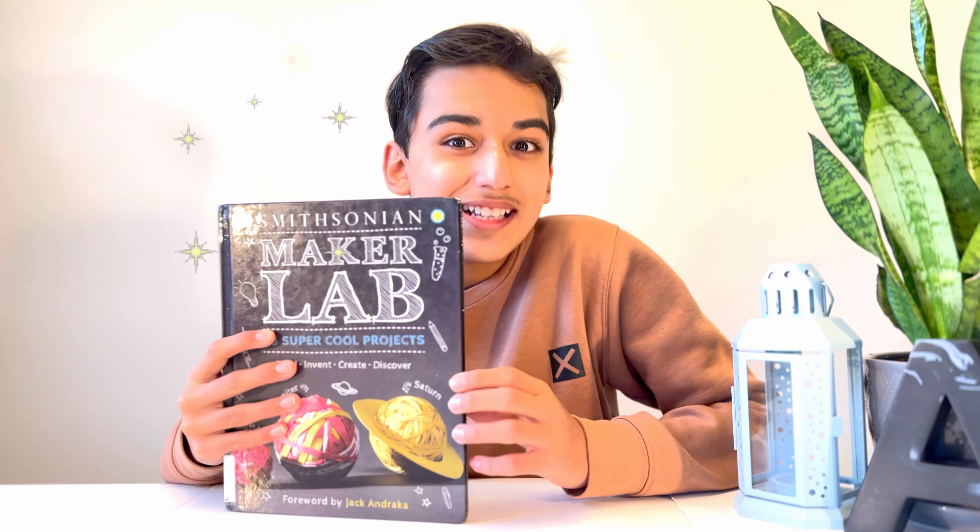Hey fellow curious minds, with our science fair just around the corner, I'm buzzing to share the scoop on Maker Lab, 28 Super Cool Projects by Jack Scharliner — a book that's like a magic potion for unleashing your inner scientist and inventor. As we gear up for the science fair excitement, finding the perfect project can be a bit like choosing your superhero costume. It has to be just right.